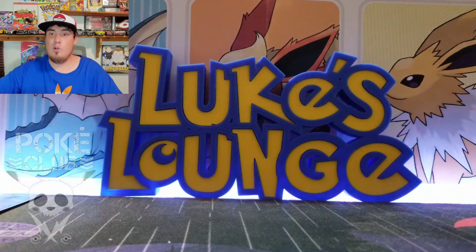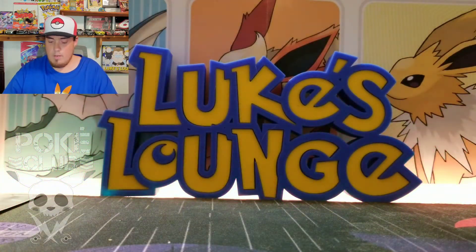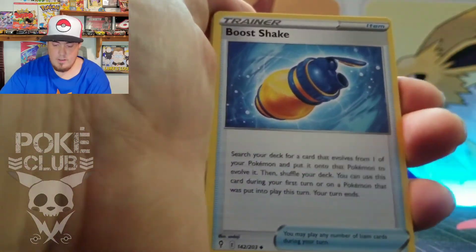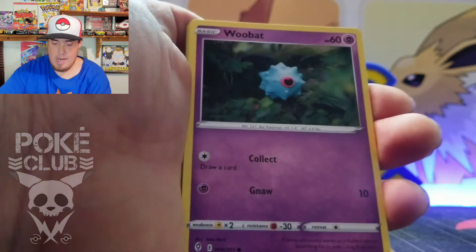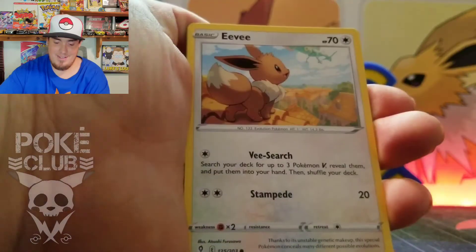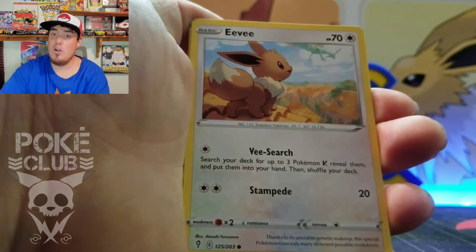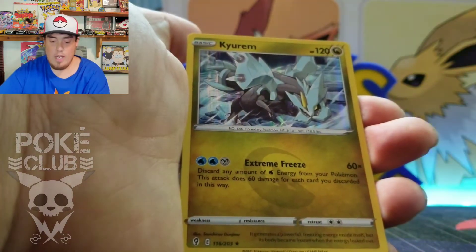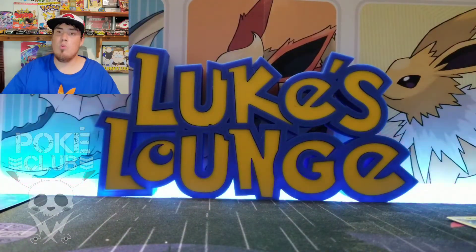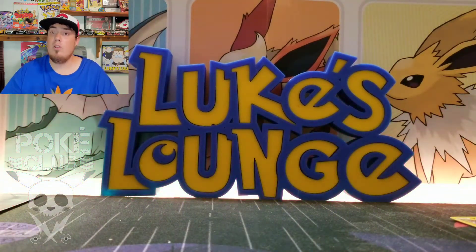There we go — code card for you. Fighting Energy, Palpitoad, Golduck, Bouffalant, Bagon, Woobat, Timid Pool, Sableye — love that artwork — Eevee, great artwork as well. Oh, you can see a little Rayquaza back there; we're also looking for that Rayquaza alternate art. Fletchling — and we got a Kirlia holo rare. Not too shabby. Two packs to go; we're still looking for those alternate arts. These Eeveelution alternate arts in this set are really one of a kind, very beautiful — as well as that Rayquaza.